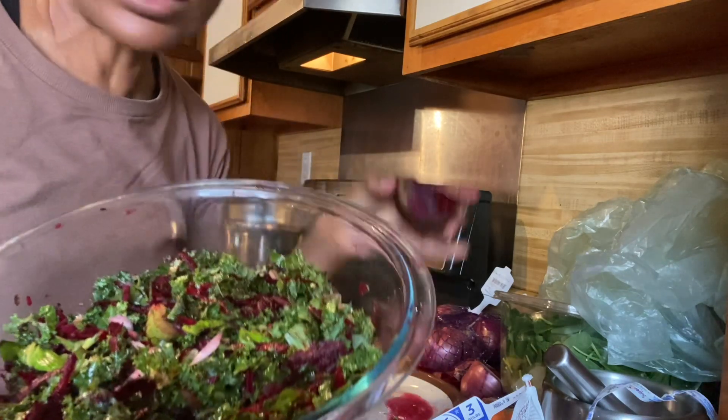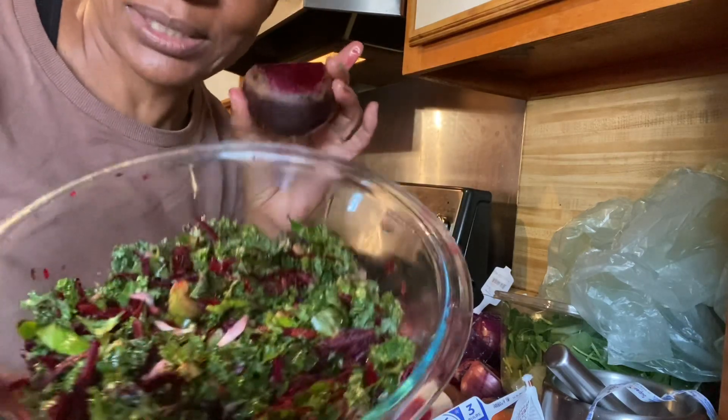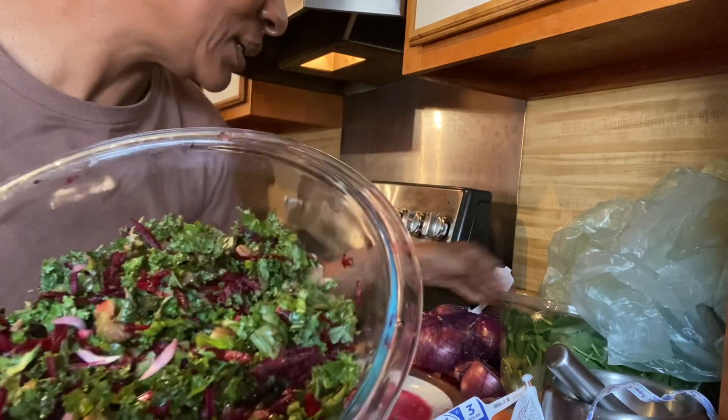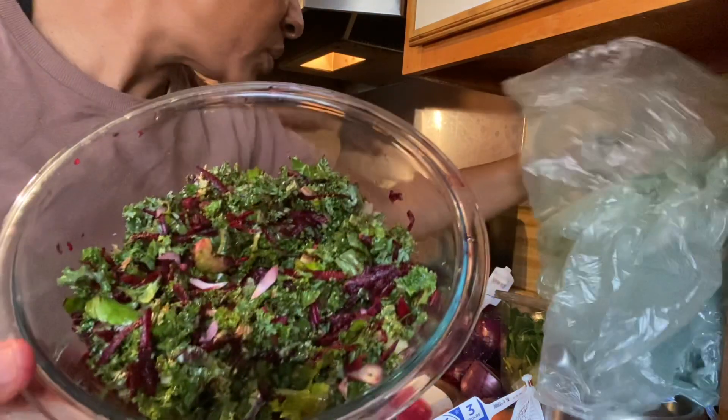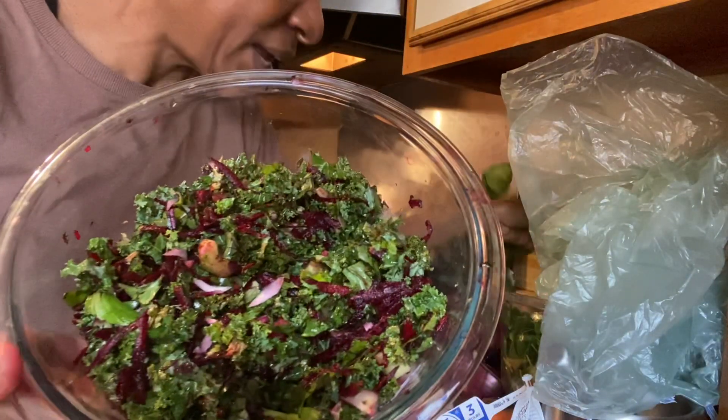The beetroot you can just wash it and grate it and add it to your salad. And also the beetroot stems and leaves can be added to your salad. This is a very healthy salad.